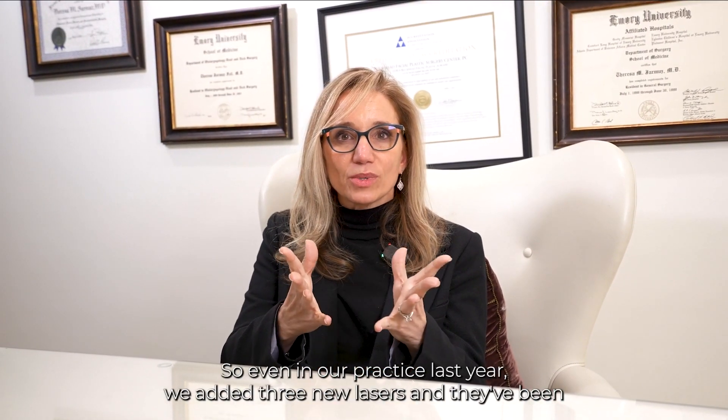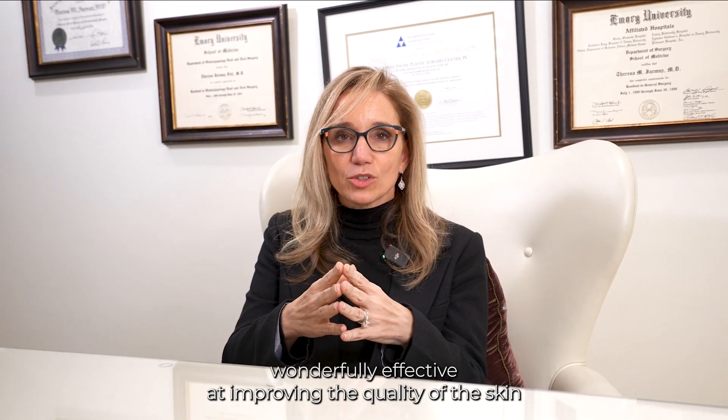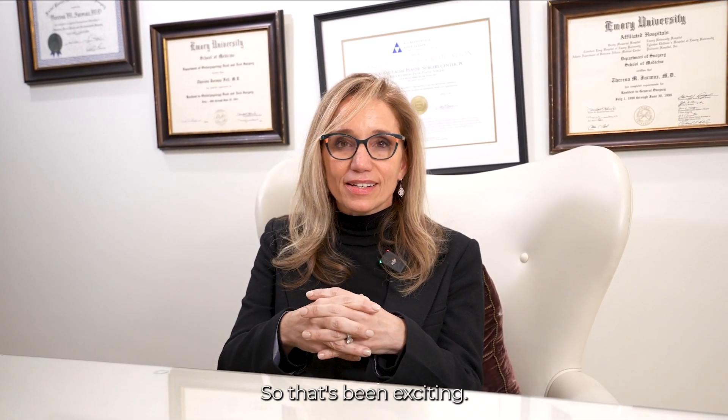Even in our practice last year we added three new lasers, and they've been wonderfully effective at improving the quality of the skin, tightening and lifting and toning. So that's been exciting.